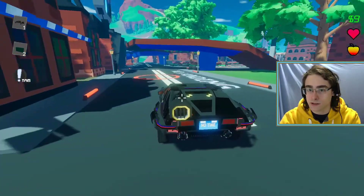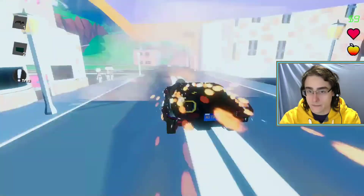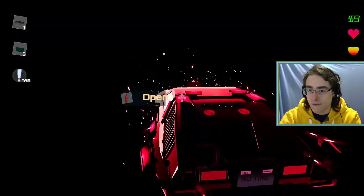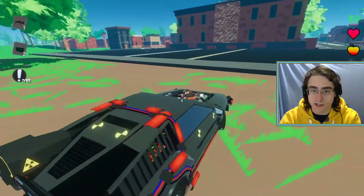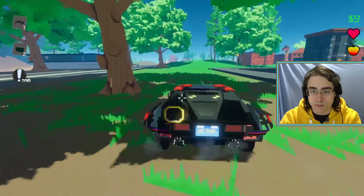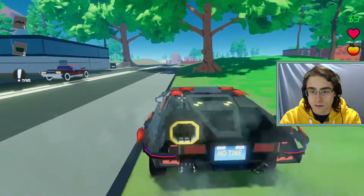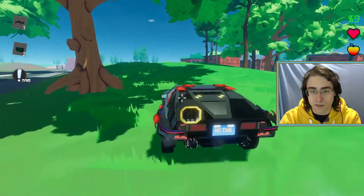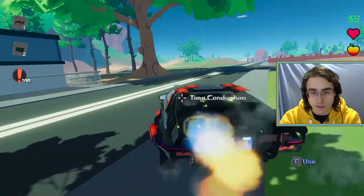I should teleport by the end of this road, and then the facility should just be right there. There we go. It looks much less abandoned now. I wonder if the time agents will have already arrived at this point. It doesn't look like it. It used to be that you fought the time agents right upon arriving here. I'm going to turn on my cooling systems. I don't see anybody.